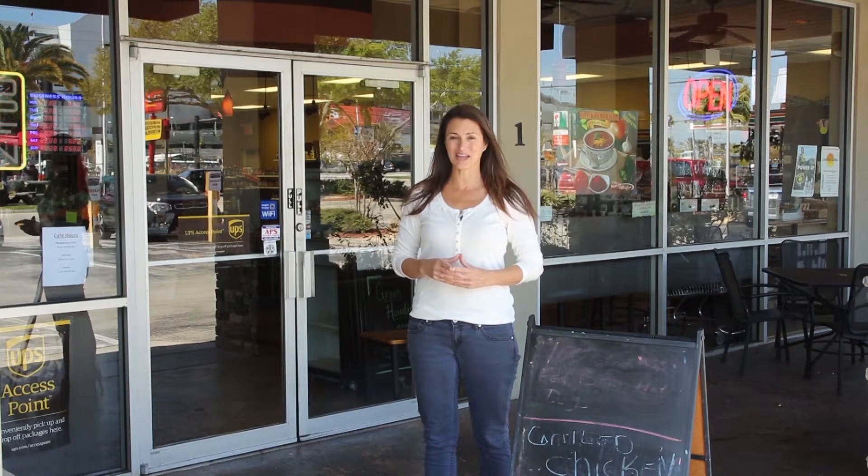Today I'm going in search of farm fresh eggs. Then a little later, chef is going to show us how to make a simple and delicious quiche. Stay with us.